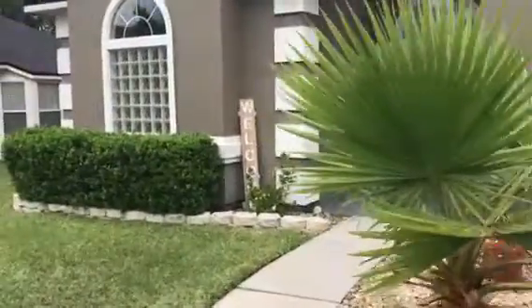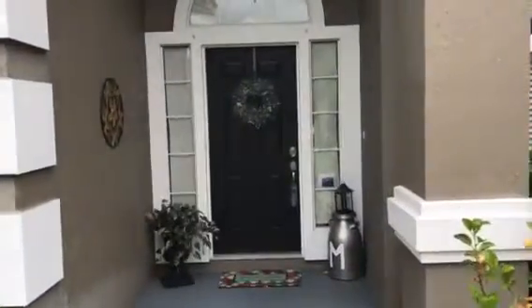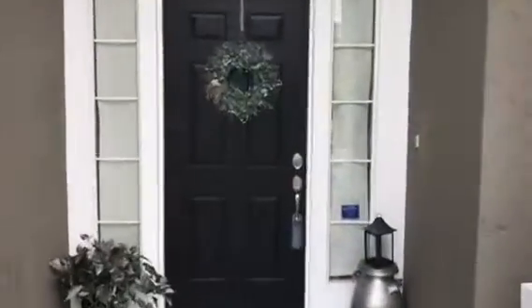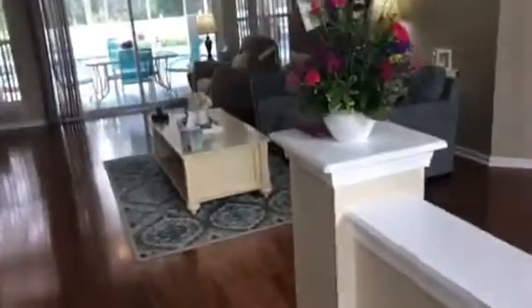4145 Ripken Circle. The front of the house is made out of stucco. The sides and the back are hardy board, which is a fiber cement, so termite resistant.